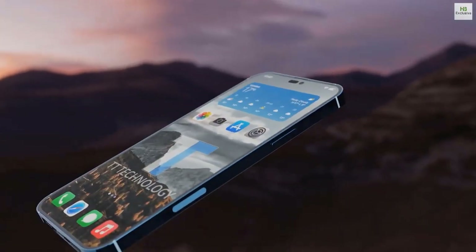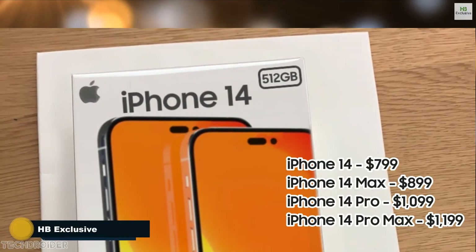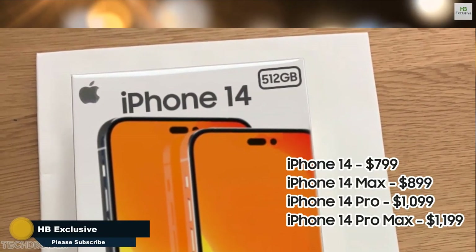But the real shocker is the Pro and Pro Max iPhone 14, which see a huge hike — they may cost $1,099 and $1,199.